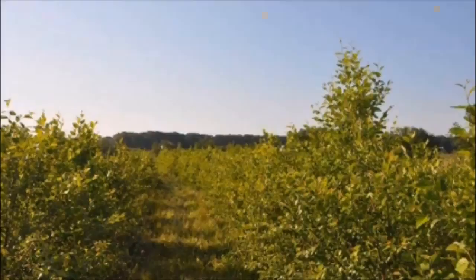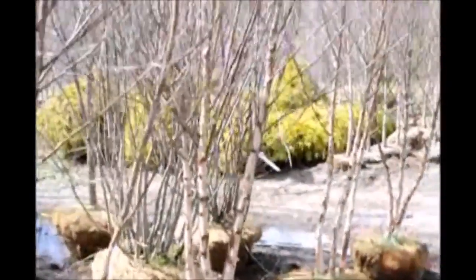It is a showy tree with good color in the winter when the bark is peeling off. It's easy to grow. It grows in acidic, medium to wet soils, and in full sun to partial shade.